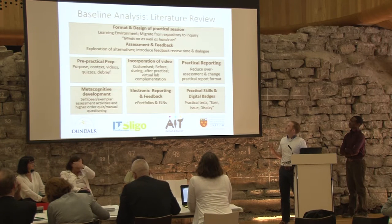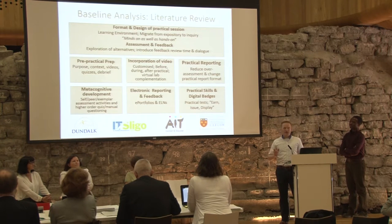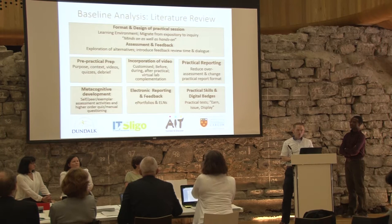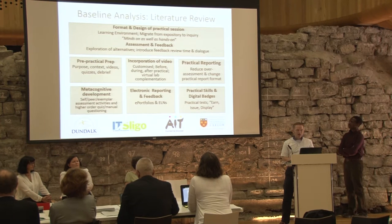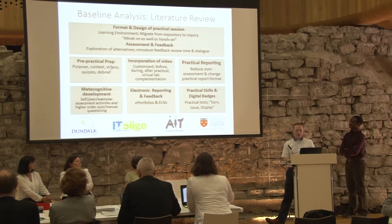I really like this quote from Gunstone and Champagne — nearly 30 years old: 'minds on as well as hands-on' with regards to the design of these strategies. We explored alternatives to uniform assessment approaches, wanting to introduce feedback review time slots and dialogue, as Elizabeth Carnell has highly recommended. One area identified is pre-practical preparation — getting students prepared for sessions, putting them in context, using quizzes coming in rather than just reading text.